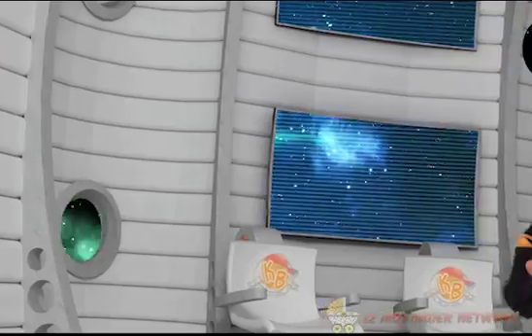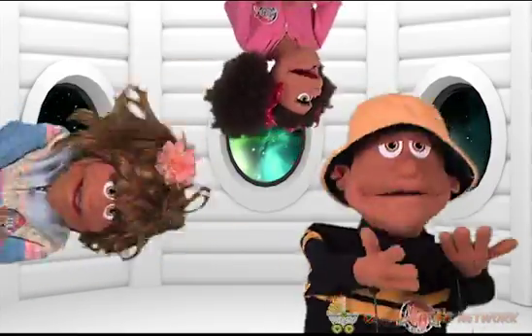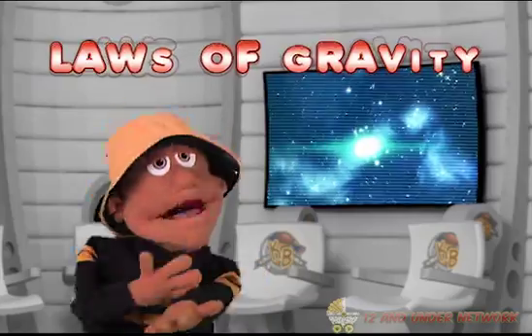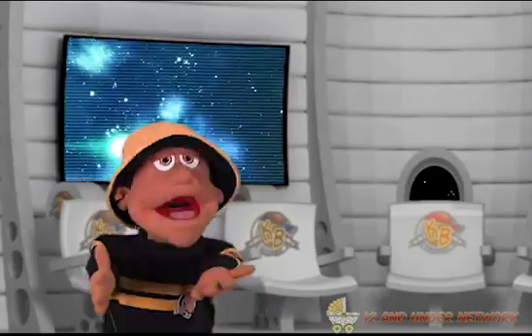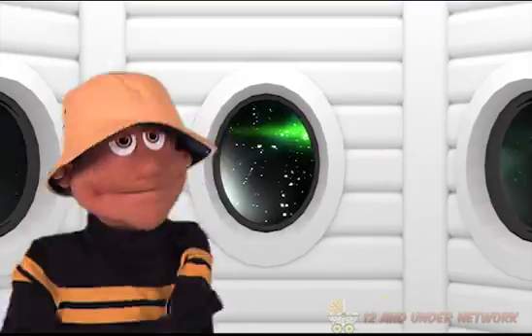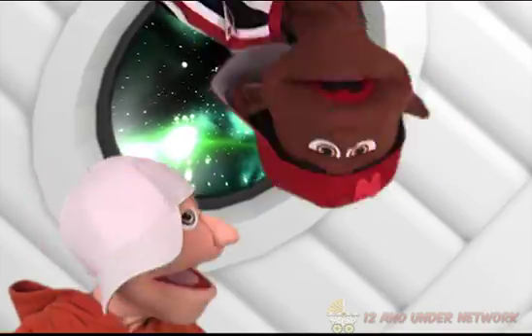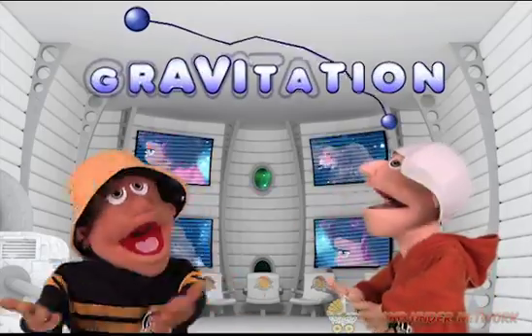Alright now, pay attention to everything I'ma say. Listen closely — it's about to go down. Gravity pulls things to the ground. Laws of gravity — a better solution, brought to you by Sir Isaac Newton. We seen an apple fall down from a tree — it sparked the thought of gravity. Thank you all, you've been very patient. If it falls to the floor, that's gravitation.